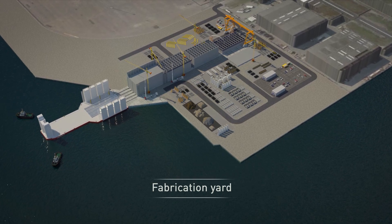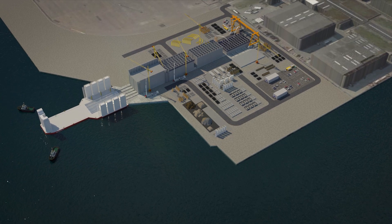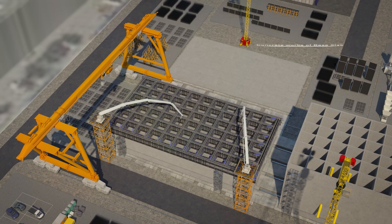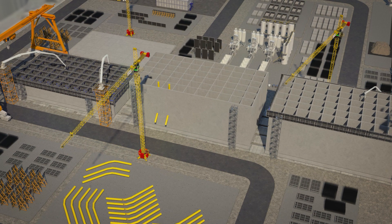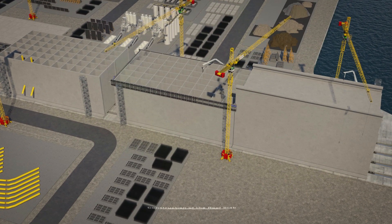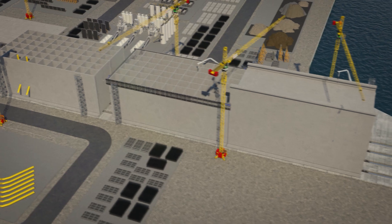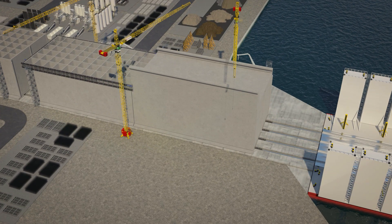After a design phase, the caisson production starts at our fabrication yard. We use a construction lane that consists of five stations for the different construction steps: assembly of the reinforcement of base slab, concrete works of base slab, slip forming of the walls, installation of J-tubes and hang off room, construction of the roof slab and construction of seawalls. To reach the highest quality standards, we execute all these works on land.